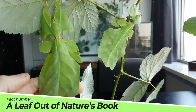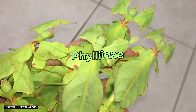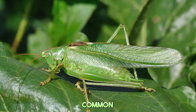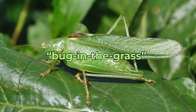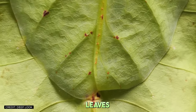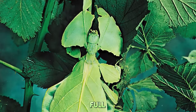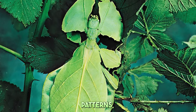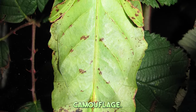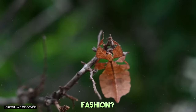Fact number one: A leaf out of nature's book. The leaf insect, belonging to the family Foliidae, takes mimicry to an entirely new level. Unlike their more common relatives who might just aim for a general bug-in-the-grass vibe, these insects have evolved to mimic the appearance of leaves so closely they could fool even the keenest-eyed predator. We're talking full-on leafy couture, complete with vein patterns, leaf-like limbs, and even faux blemishes. This isn't just camouflage — it's a full-body leaf suit that changes with the seasons.